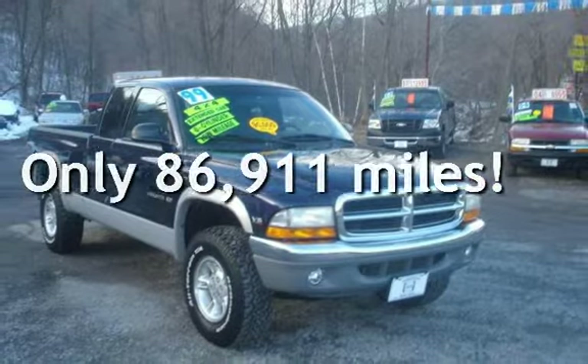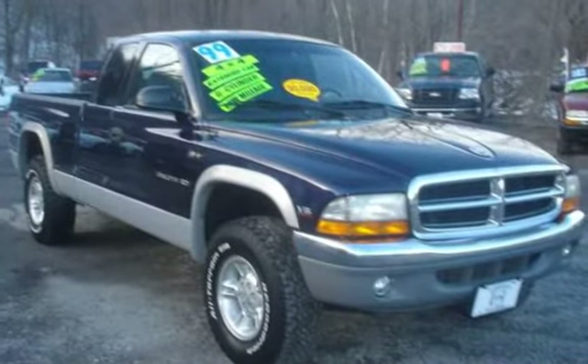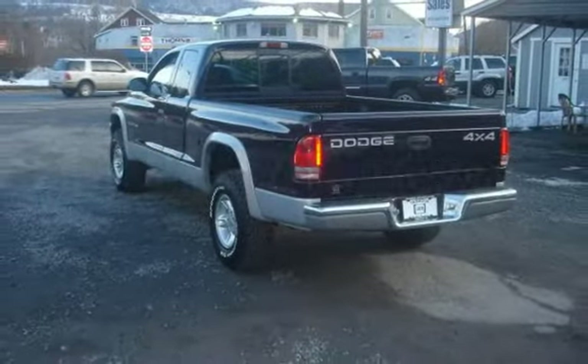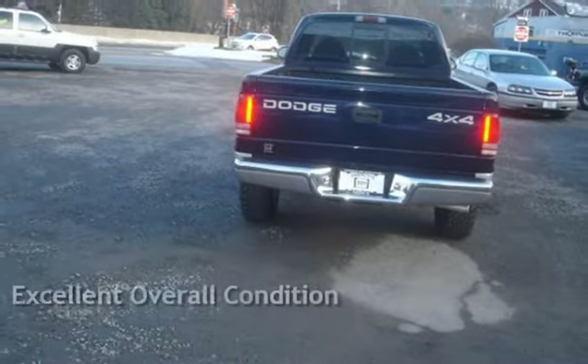This Dodge has less than 87,000 miles on the odometer. Estimated fuel economy for this vehicle is 14 miles per gallon in the city, and 18 miles per gallon on the highway. This vehicle is in excellent overall condition.